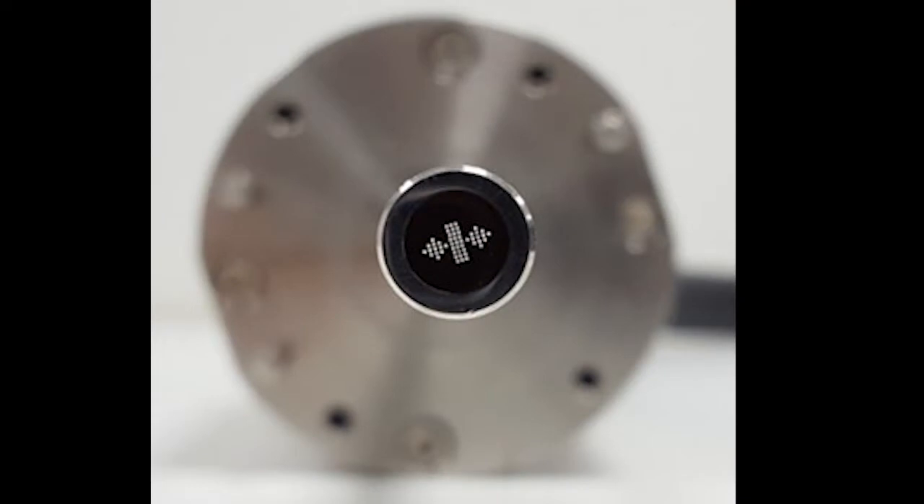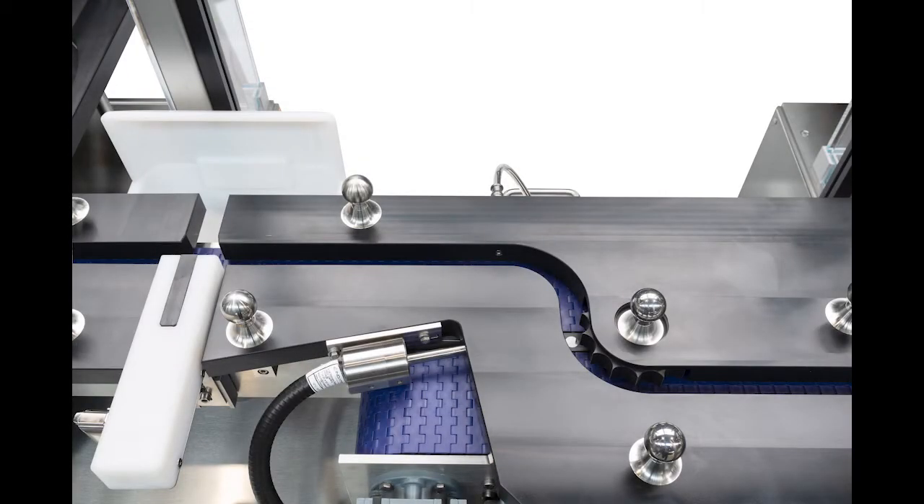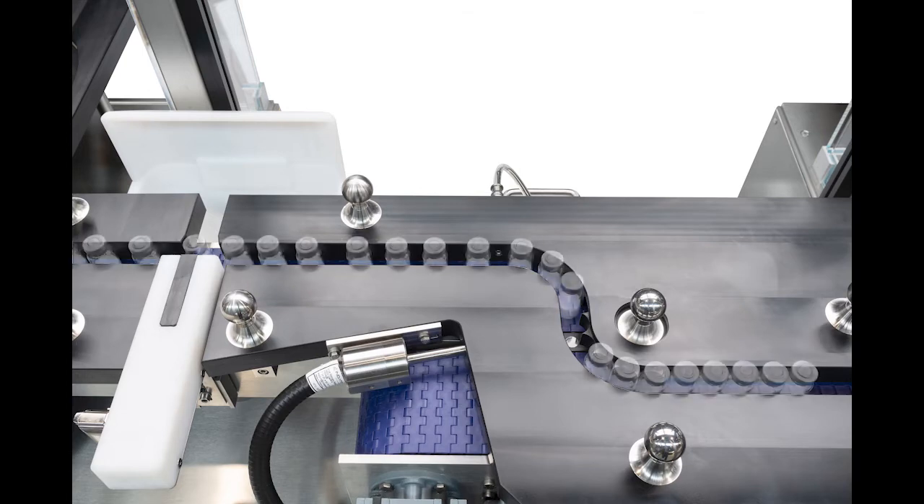Li-Essence is based on multi-point NIR measurements. Our basic setup involves a probe that measures the lyo-cake from the bottom. We can also offer a second probe that measures from the side, offering more flexibility in terms of products and vial type.